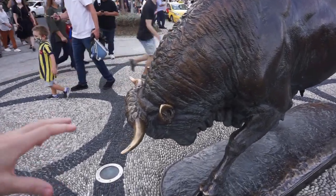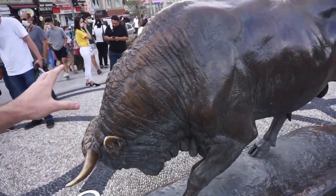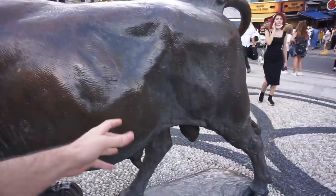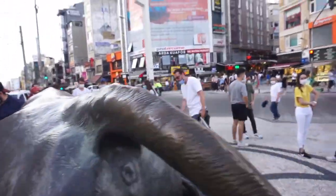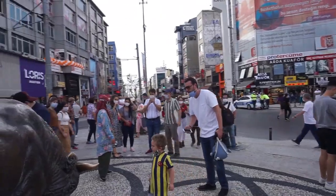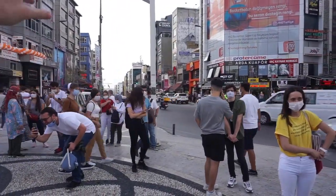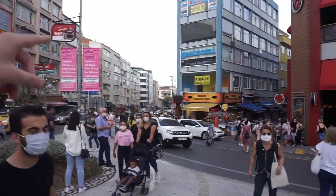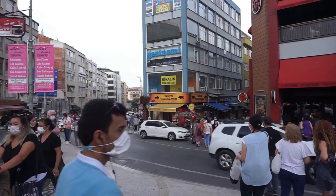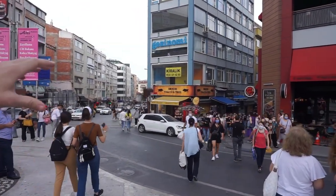In central Bahariye, we know we're here because of the bull statue — a charging bull, and it's anatomically correct. It's a really busy area. If we go this way, you can see the coastline — that's where you take the ferries over to the European side. But we're going this way, into the Asian side, to see what delicious food we can find along the way.